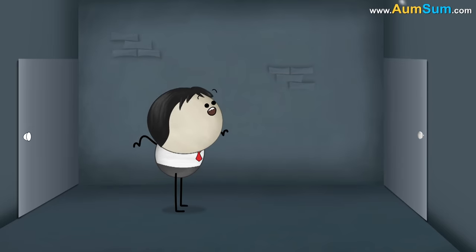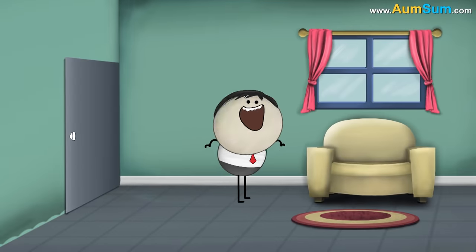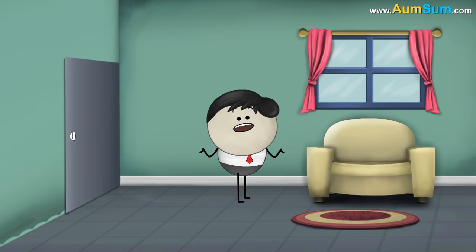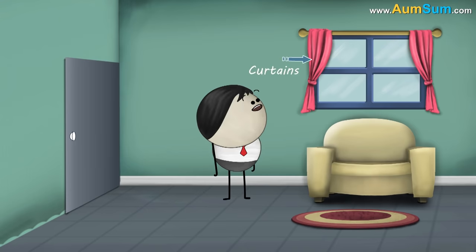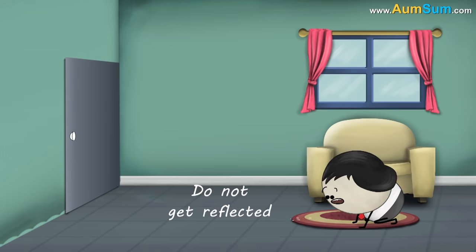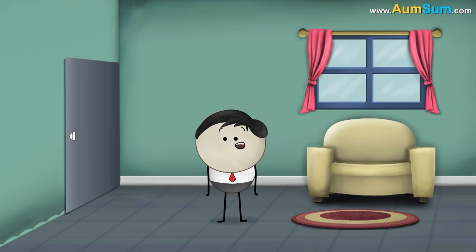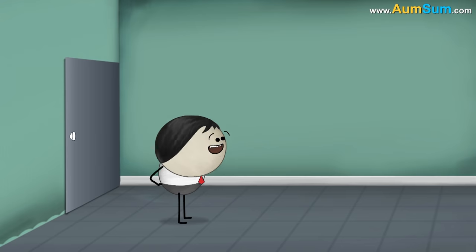Now, let us try and hear an echo in this room. It is even bigger than the previous room. Why can't we hear an echo? This is because there are many soft furnishings like sofas, carpets, curtains, etc. in this room. They absorb most of the sound waves. As the sound waves do not get reflected, we are not able to hear an echo in this room. Hence, one more thing to consider if we want to hear an echo is that there should be minimal use of such sound-absorbing materials.